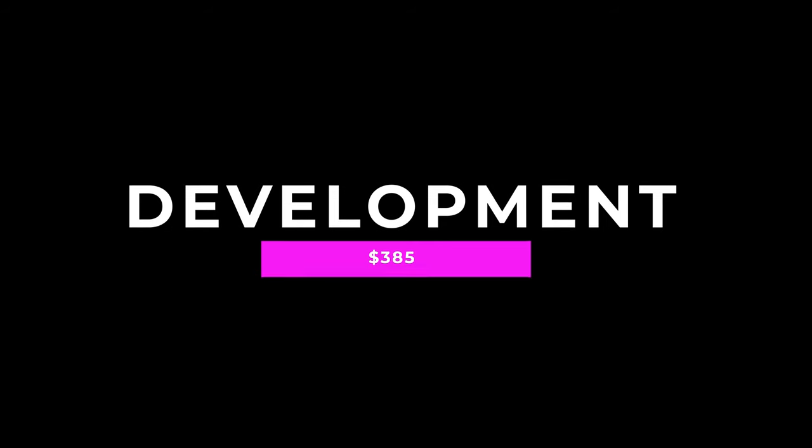Moving on to 2022 — I really dialed back how much film I was shooting. I was much more intentional and only ended up shooting 24 rolls throughout the year, bringing the total film cost to $456. I also found a new film lab to develop my film, and the total cost for development came to $385.